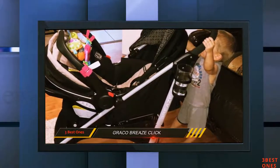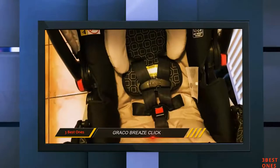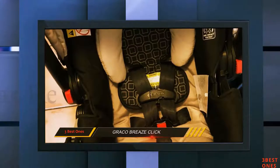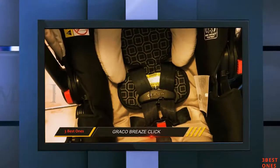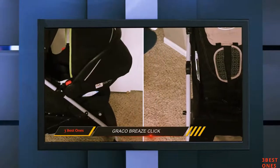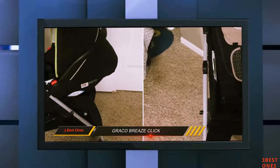And number one on this list is the Graco Briers Click. Going on trips just became easier. If you want a versatile travel stroller, the Graco Briers uses a sturdy frame which can carry infants and kids weighing up to 50 pounds. It has a one-hand fold mechanism, meaning you will be able to store it compactly when you are short on space in the trunk.